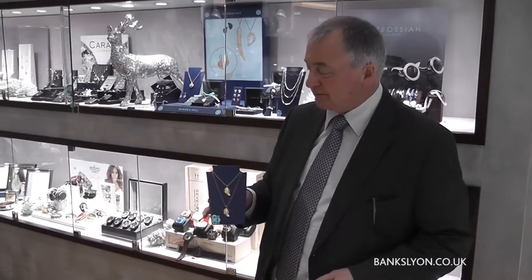Hello there, welcome to Bankslide again. It's December the 10th, we're getting closer and closer to Christmas. There's a new range of fashion jewellery we'd like to introduce to you, which is silver and gold.